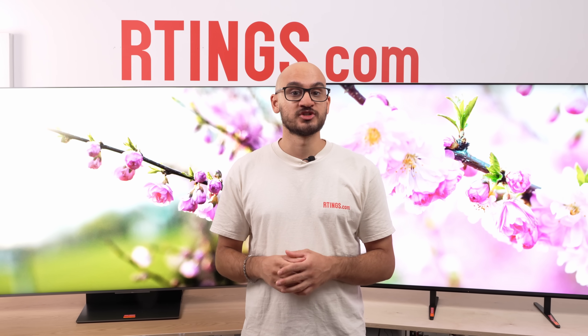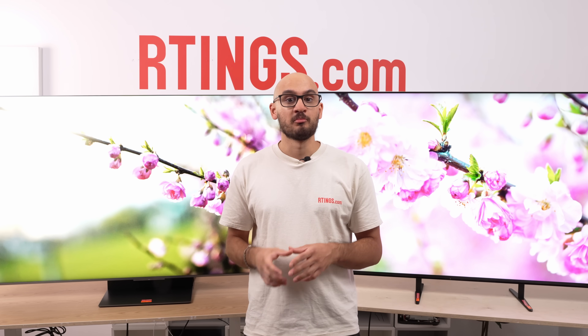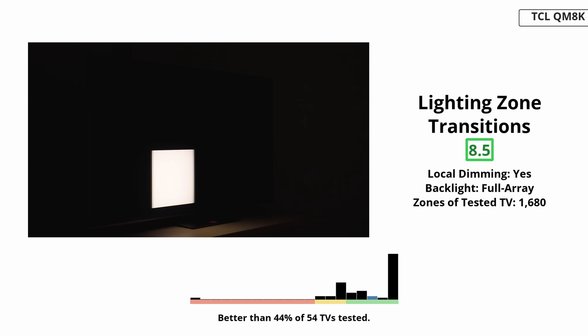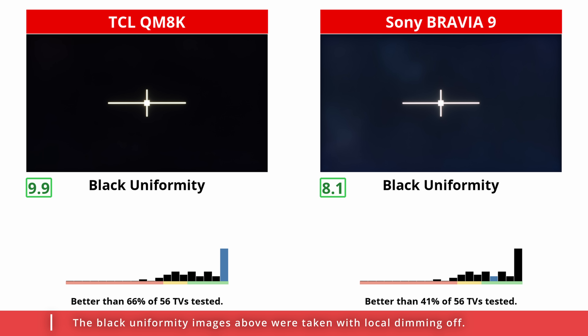Both sets are mini-LEDs with hundreds to thousands of dimming zones. What you notice first is not raw zone count, but how well each brand drives those zones. The QM8K is aggressive — on star fields and high contrast GUI overlays, it darkens quickly and deeply, which keeps letterbox bars clean for a TV this bright. Blooming isn't gone, but it's minimal, and transitions from one zone to the next are fast enough that highlight edges smear less during motion. Black uniformity with local dimming on high is fantastic. With dimming off, you will see some clouding, but you're not buying a set like this to run it with the feature disabled.